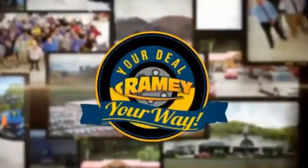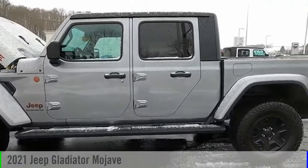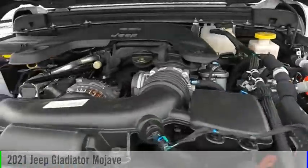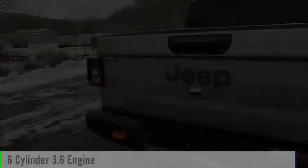Amy, it's your deal, your way. Looking for the right vehicle? Check out the 2021 Gladiator. This vehicle is powered by a four-wheel drive, six-cylinder, 3.6-liter engine.